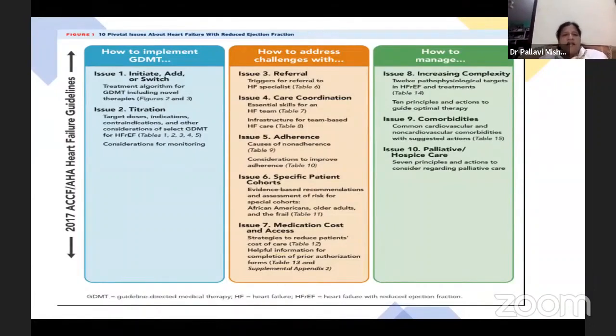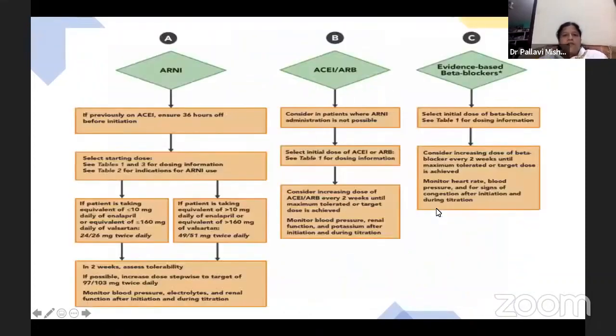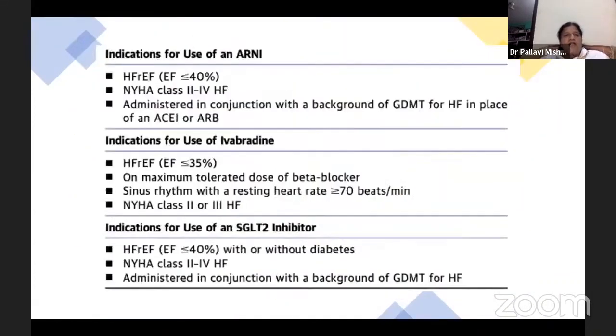These ten points have been addressed in the paper. The drugs for heart failure with reduced ejection fraction are listed along with starting doses and target doses.